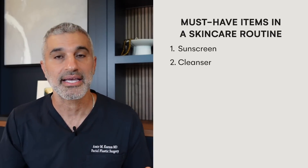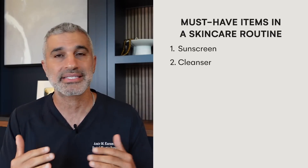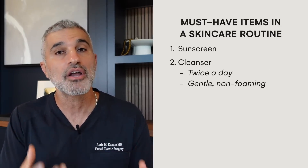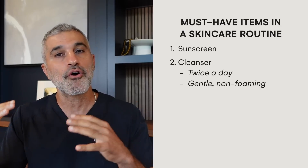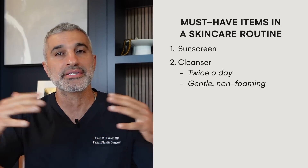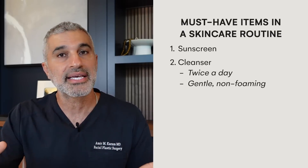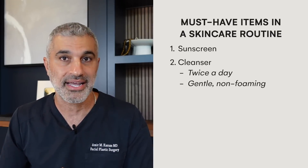Number two is cleansing. I cannot stress enough the importance of it — a lot of people underestimate this. You need to wash your face twice a day, but you need to use a gentle non-foaming cleanser. If you use a foaming cleanser, your skin's going to become more dry. Non-foaming, you can use it twice a day; it wipes away all the impurities, the dirt, all the things that clog pores, and sets your skin up to absorb the products in your skincare routine.